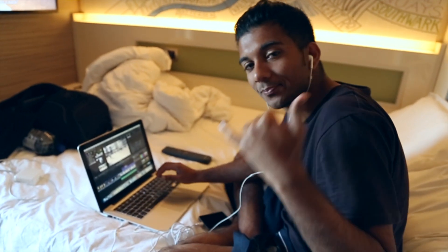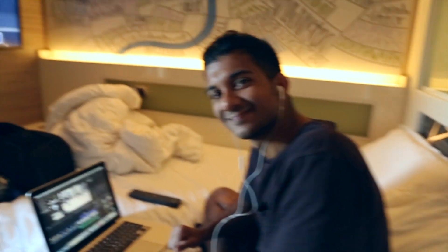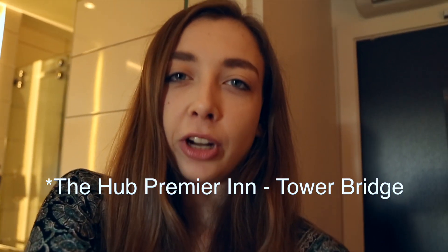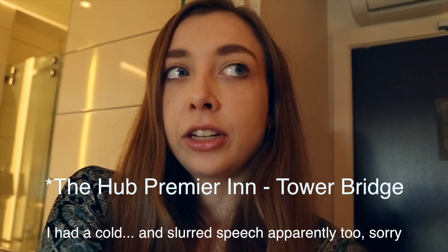Hey there. This is the room we've been staying in for the past week. It's the Hub Paramount Inn at Tower Hill and it's been pretty good.